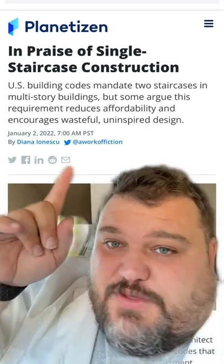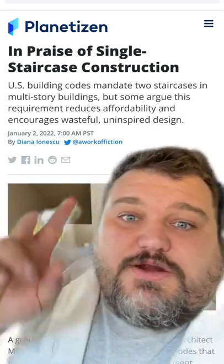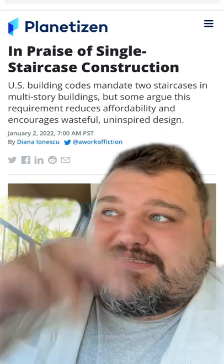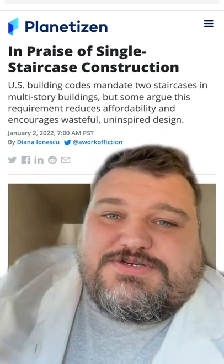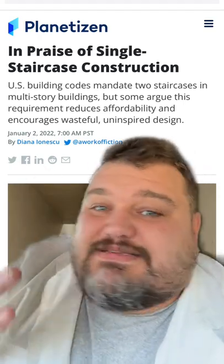It turns out the reason for this is because of U.S. building code. We usually require two staircases because of the assumption that you have to have at least a primary entrance and a fire escape entrance in every single building to make them safe.